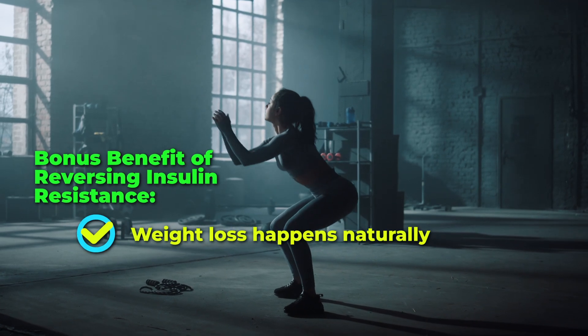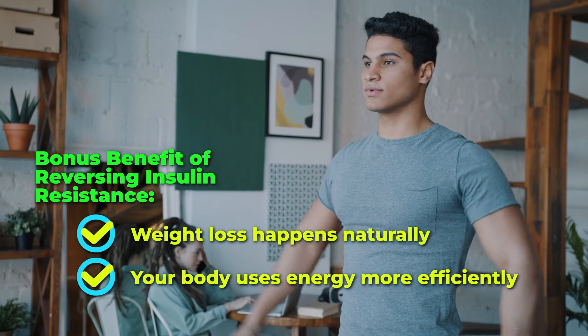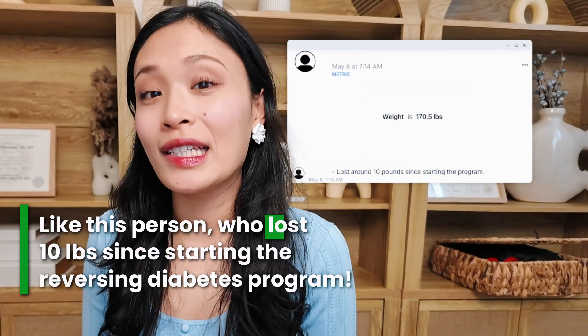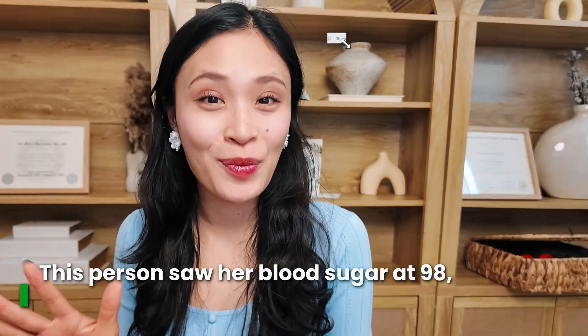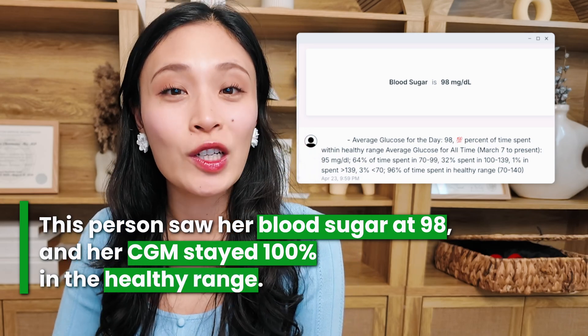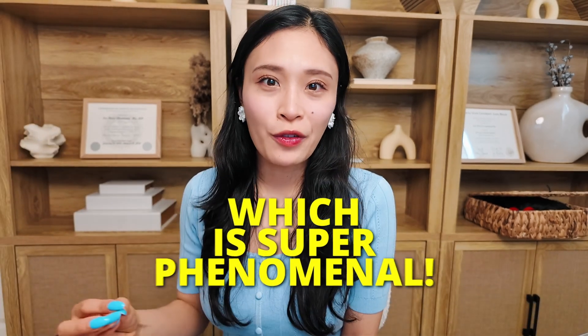Weight loss is also a side benefit when it comes to reversing insulin resistance, because your body is able to utilize energy a lot more efficiently. So once you reverse insulin resistance, a lot of times people's weight just melts off — like this person who lost 10 pounds since starting the reversing diabetes program. Another person just lowered their A1C from 9.2 to 6.1, and this person was able to see her blood sugar at 98, with her CGM 100% in the healthy range, which is super phenomenal.